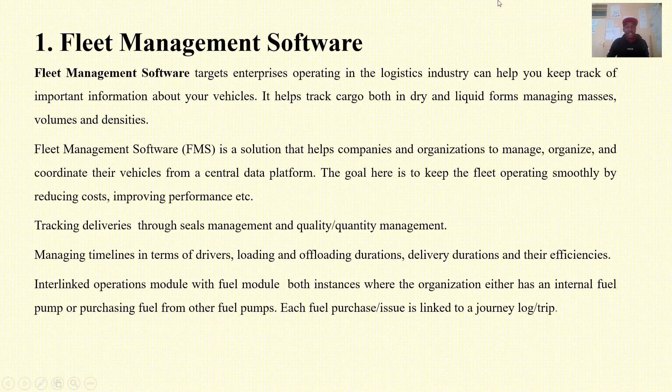The first idea we can look at is fleet management software. Fleet management software targets enterprises operating in the logistics industry and can help you keep track of important information about your vehicles. This is about managing your vehicles in terms of tracking deliveries, and you can also keep data of the cargo or luggage being transported by your lorries or trucks.